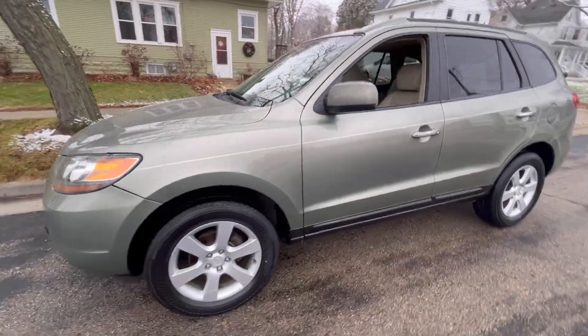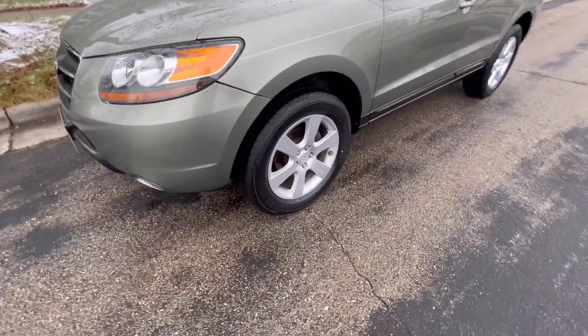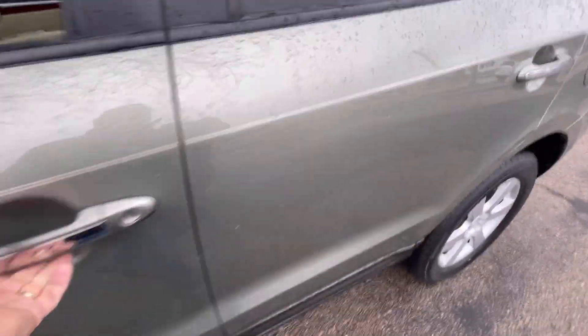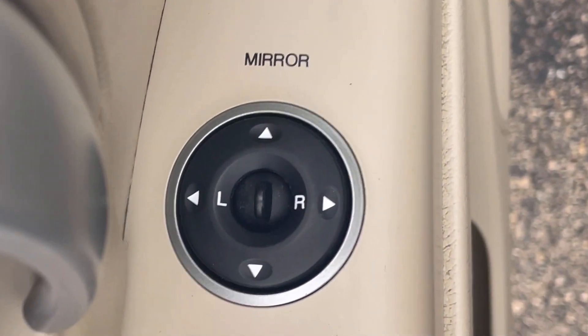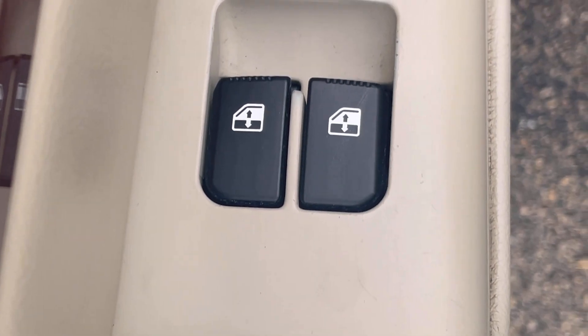You can see that right here with this 07 Santa Fe. It has a nice, stylish look to it, with great features like the alloy wheels. As we walk around and open up the driver's door, you'll notice the two-tone interior with a wood-grain look giving it an elegant feel. You have the gas door release, power windows, and power mirrors right there at the driver's fingertips.